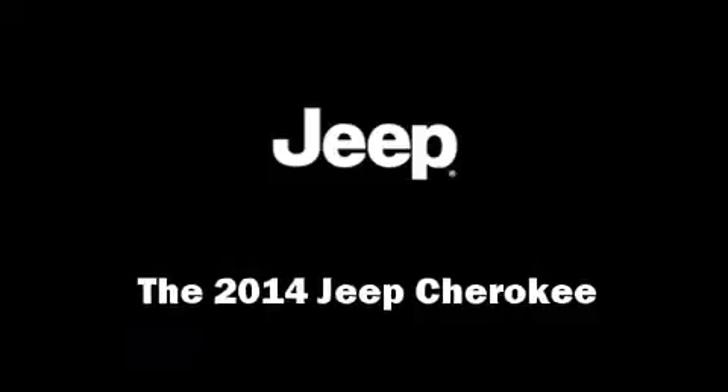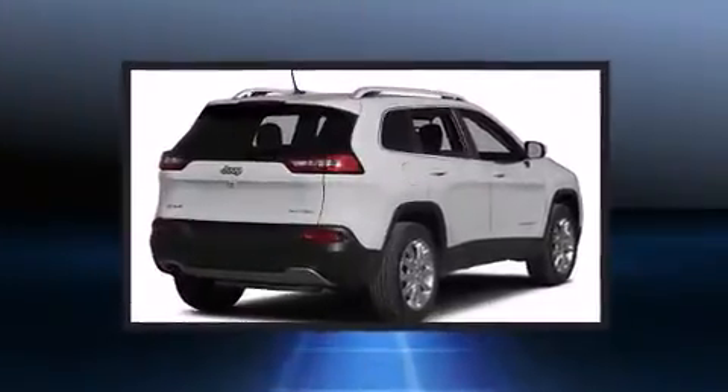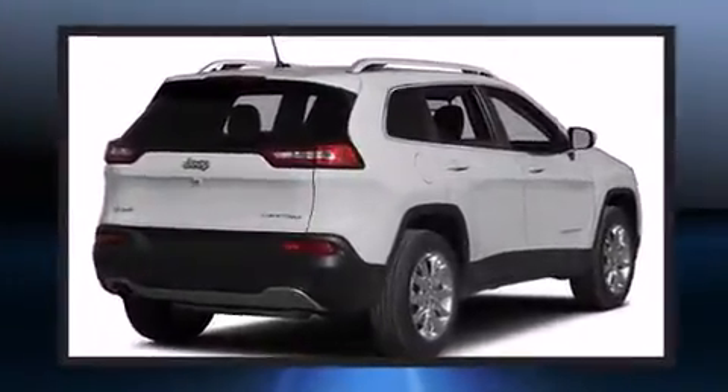Treat yourself to a test drive in the 2014 Jeep Cherokee. It features four-wheel drive capabilities, a durable automatic transmission, and a 3.2-liter six-cylinder engine.